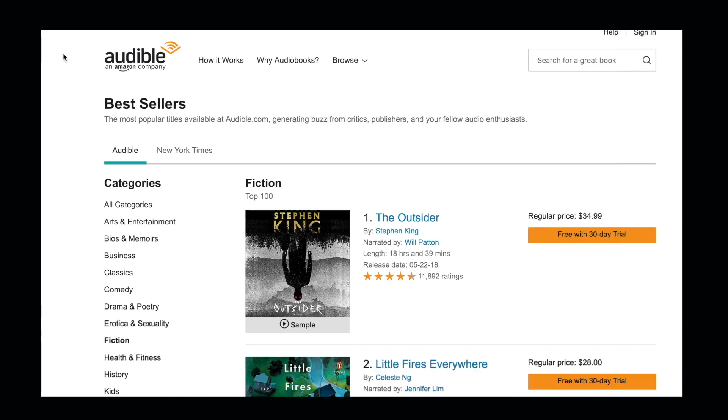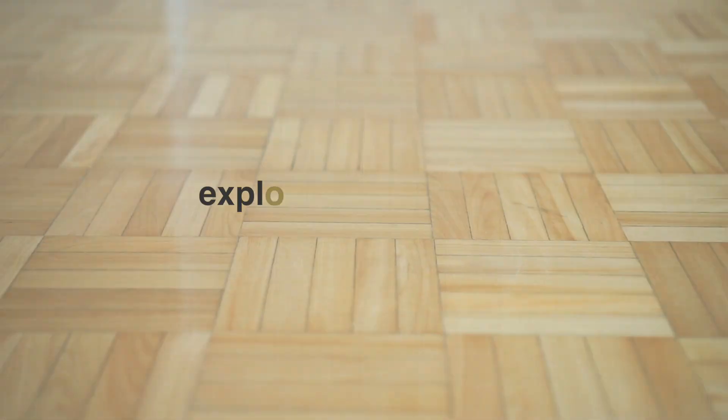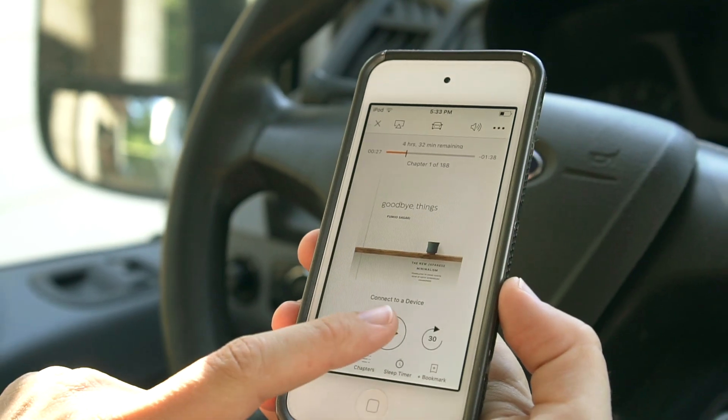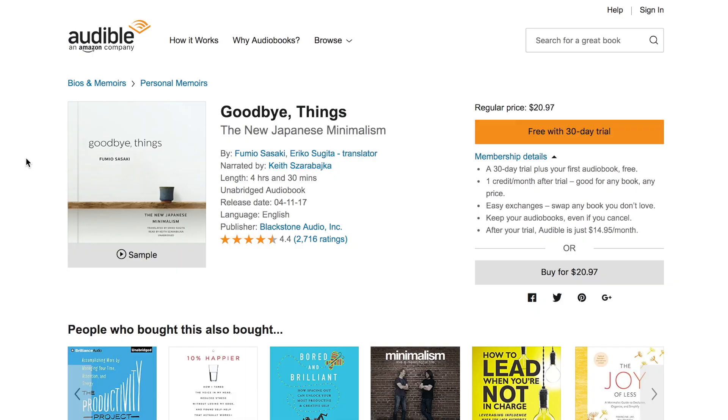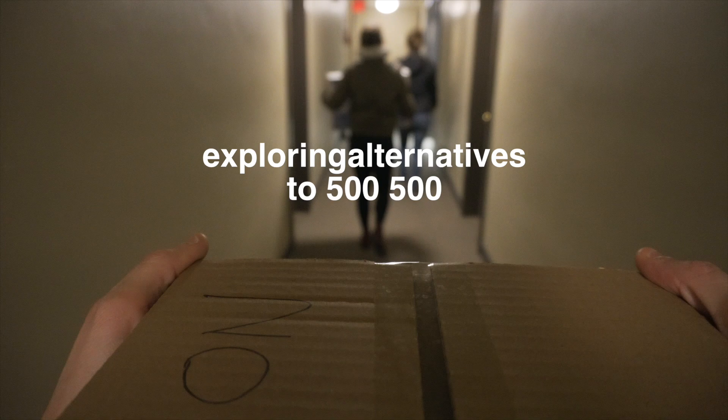We want to thank Audible for sponsoring this video. If you're interested in downsizing or becoming a minimalist, you should definitely check them out. They have a huge library of audiobooks, and we love audiobooks because they take up zero space compared to physical books. They're offering our audience a free audiobook with a free 30-day trial — all you have to do is visit audible.com/exploringalternatives or text 'exploring alternatives' to 500-500. The first audiobook we're going to check out when we hit the road is Goodbye Things by Fumio Sasaki.